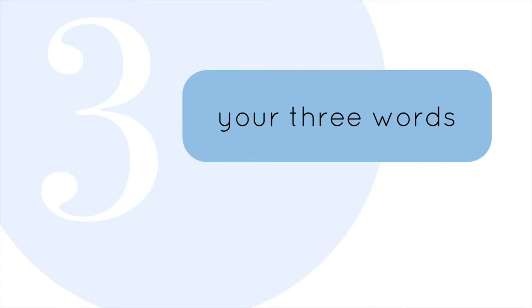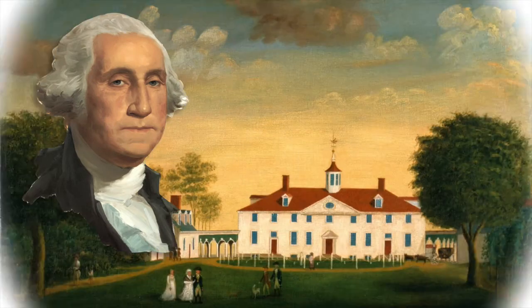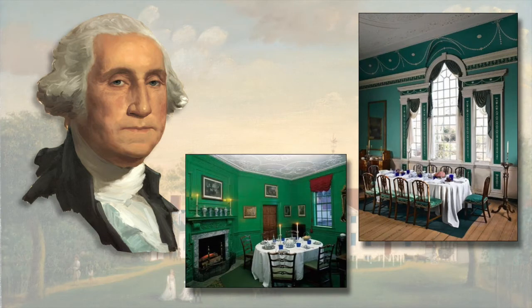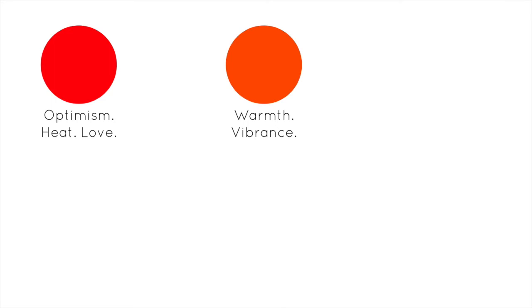Which brings us back to your three words describing your venture and its perception. Those word sets can be used to inspire and inform your color scheme. Different colors have been proven to affect people in different ways. For instance, when George Washington built Mount Vernon, he deliberately painted every single dining room green, because he thought that would somehow aid in digestion. Color may not help your tummy process food better, but it can change someone's emotional state or subliminal perceptions. Red evokes optimism, heat, and love. Orange is warmth and vibrance — it's sunrises and sunsets. Yellow is sunshine, happiness, ease, and freedom from fear.